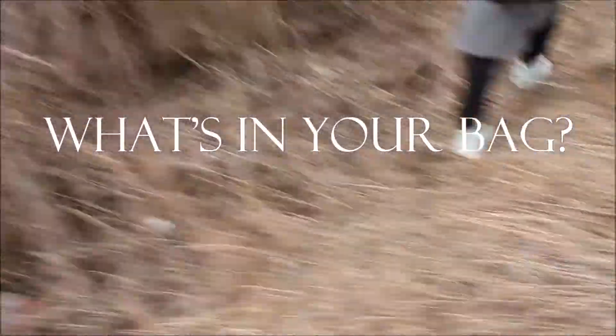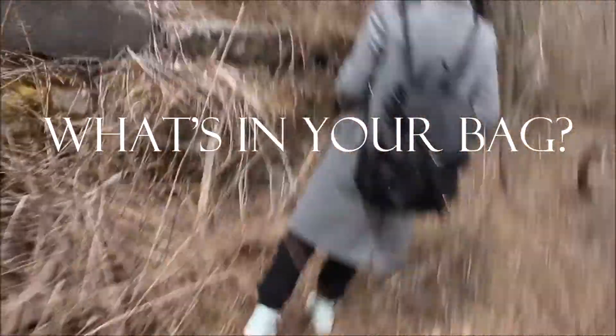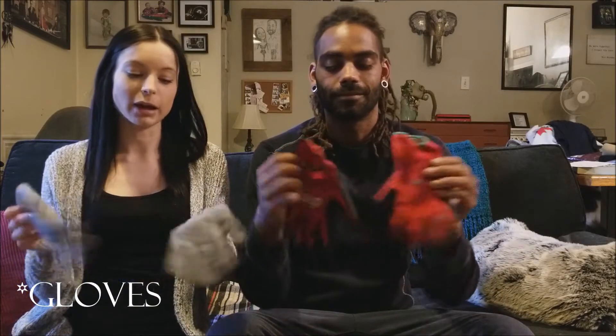Tip number one: what's in your bag? Having a well-packed bag is essential for any type of exploring. You never know what you're going to run into when you're at any of these houses. So the first thing we pack: gloves. Try and pack a pair that you don't really care about too much, because you never really know what you're going to encounter.